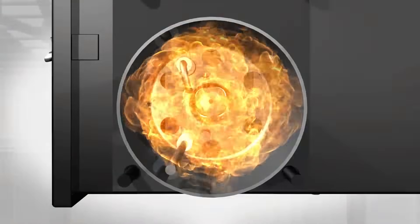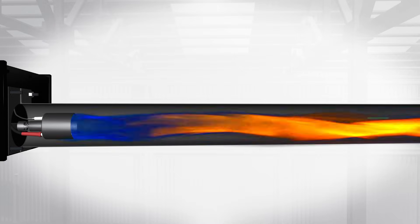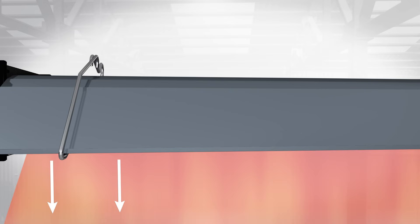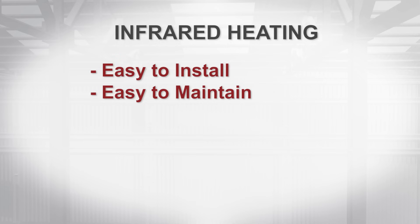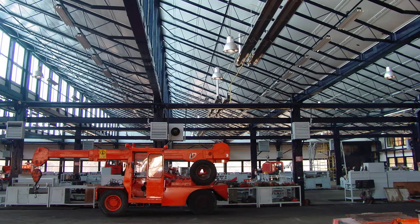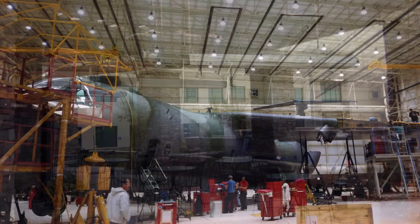A flame is ignited. That flame is drawn down a highly emissive tube by a fan or pump, and then a geometrically designed reflector directs heat down toward the floor. Easy to install, maintain, and operate, infrared heating is clean, quiet, and draft-free, making it ideal for large spaces like warehouses, manufacturing areas, transportation facilities, airplane hangars, and many more.